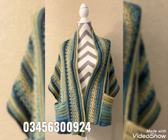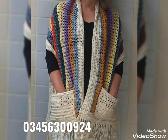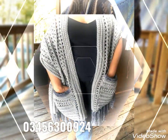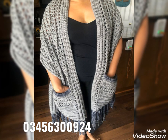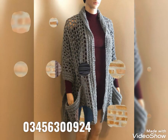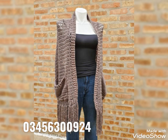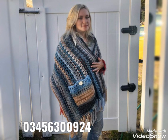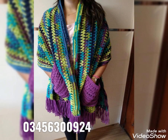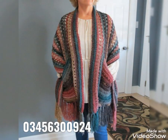A WhatsApp number is given on screen — you can contact on this number and book your customized order of these beautiful crochet pocket shawls, which are 100% handmade. You can choose any pattern, tell your size (small, medium, or large), choose any color scheme, and have this very attractive and beautiful shawl delivered to your doorstep.